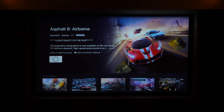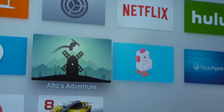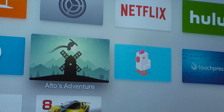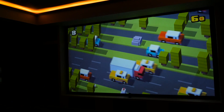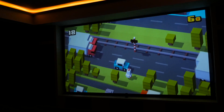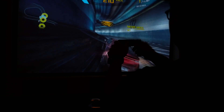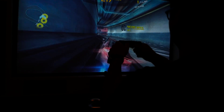A major addition here is games. This is Apple's first major push into living room gaming. Right now there's only a few popular titles out, like Asphalt, Crossy Road, and Alto's Adventure, but those titles will grow over time. These can all be played with the included Siri remote, but you can also attach an MFI certified gamepad. The games run well and look great on the big screen, and this gives you the opportunity to play multiplayer iOS games with multiple people.